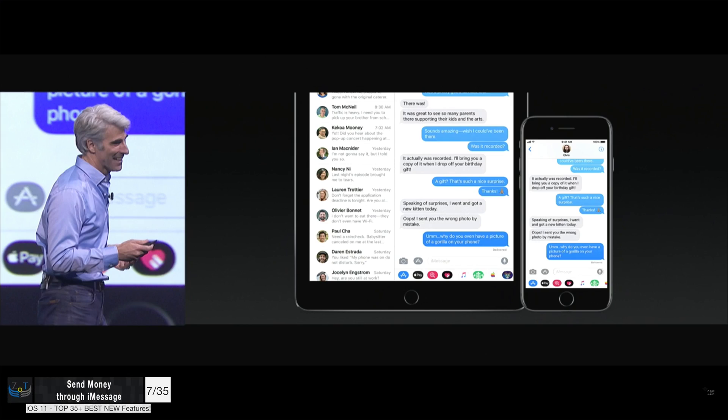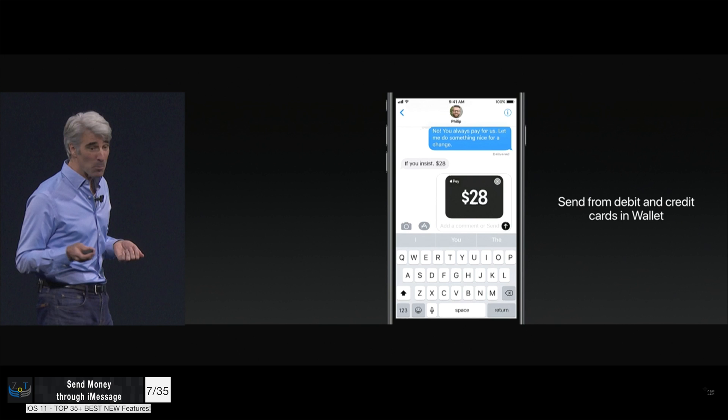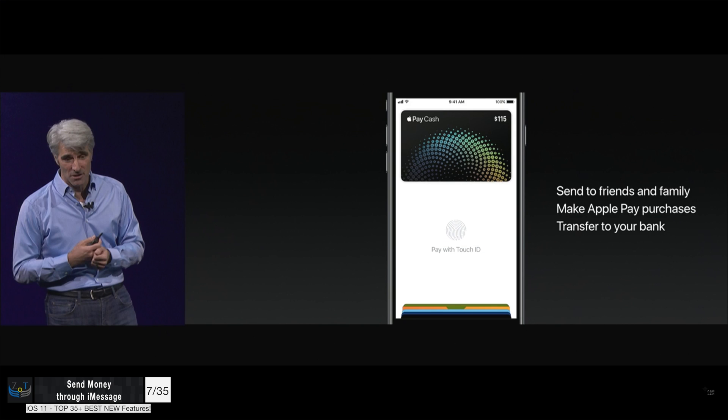Next up, you can now send money with Apple Pay in iMessages to your contacts. Choose a contact, choose the Apple Pay app from the iMessages apps, enter the amount, and they will receive this Apple Pay card. They can use this to make Apple Pay purchases or they can simply send this money to their bank accounts.